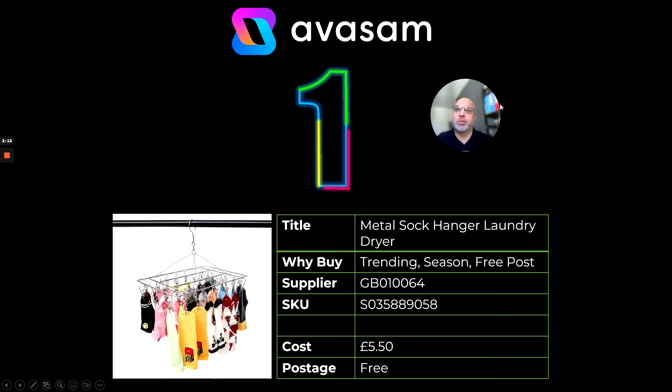It just shows you that products that sell well are not always available all the time. This one is seasonally correct, free postage from supplier 64, costs £5.50 with free postage.